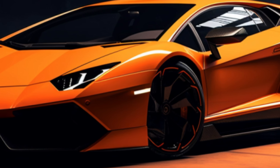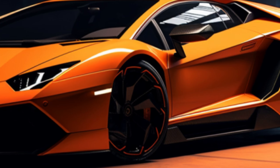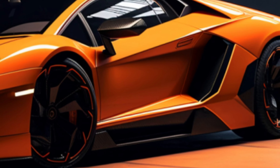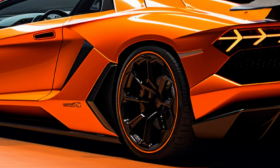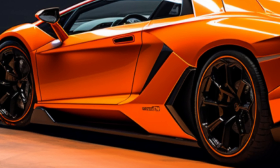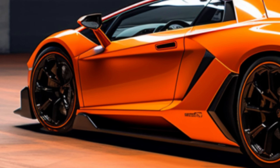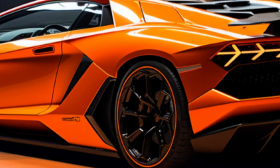Now, here's the catch — it comes with a price tag starting at $608,358. But for those who can afford it, the Lamborghini Revuelto is a masterpiece that brings a whole new level of power and excitement to the supercar world. That's our review of the Lamborghini Revuelto: a car that's not just a machine — it's an experience.